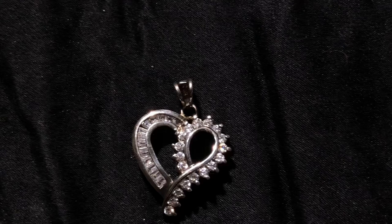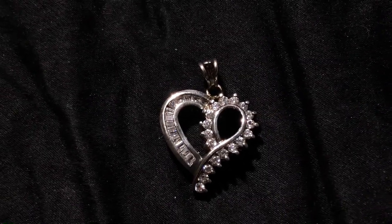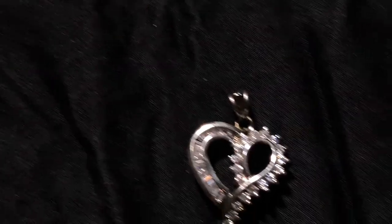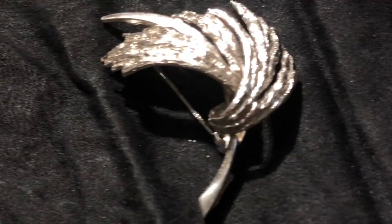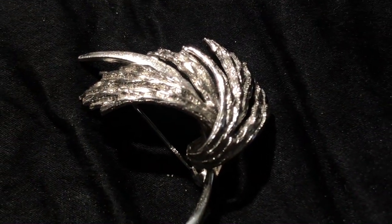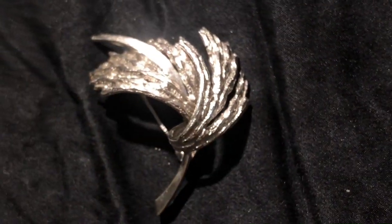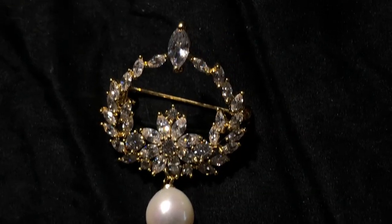It looks like a beautiful topaz. This is a gorgeous heart I got off eBay — love it. They don't really make these anymore so I'm very happy to have it. I'll find a chain for it. This is a sterling silver brooch purchased off of eBay — gorgeous. I just thought it was really pretty. I'm such an eBay girl.